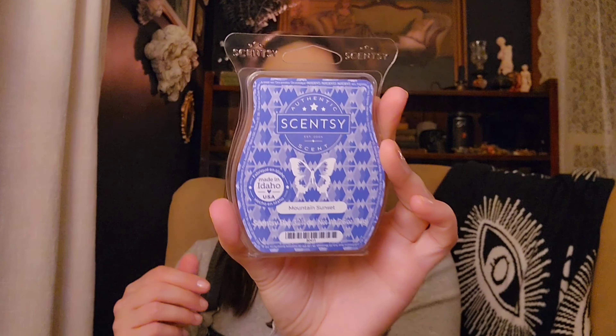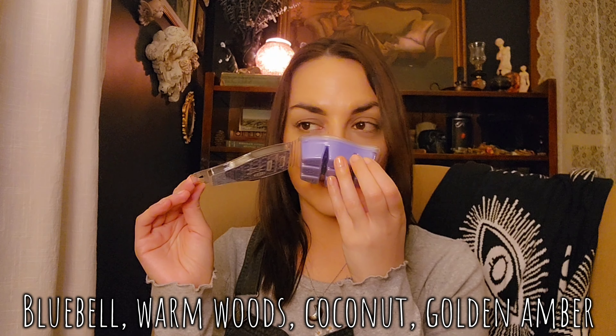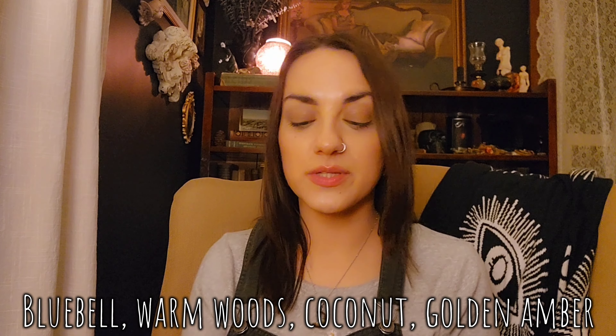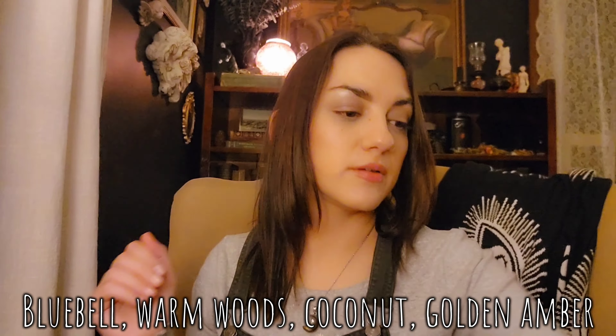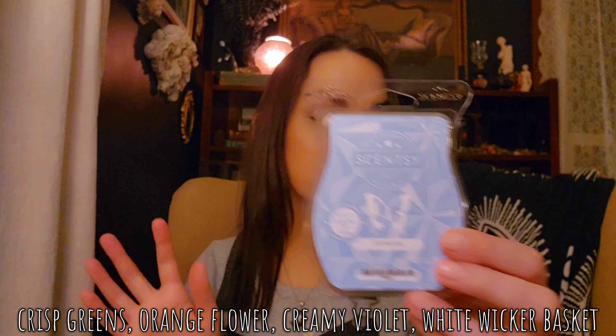We have Mountain Sunset — this is really pretty. A little floral, a little fresh air. Very pretty. One Clothesline bar — there's probably more in here. Super strong laundry, a little floral, a little green. It's one of the strongest scents Scentsy has.